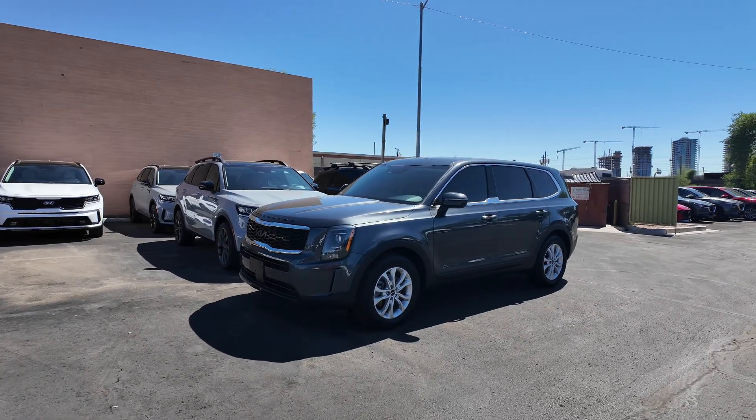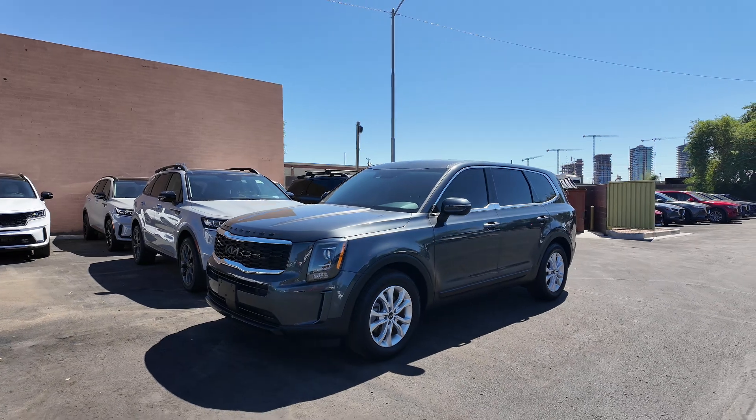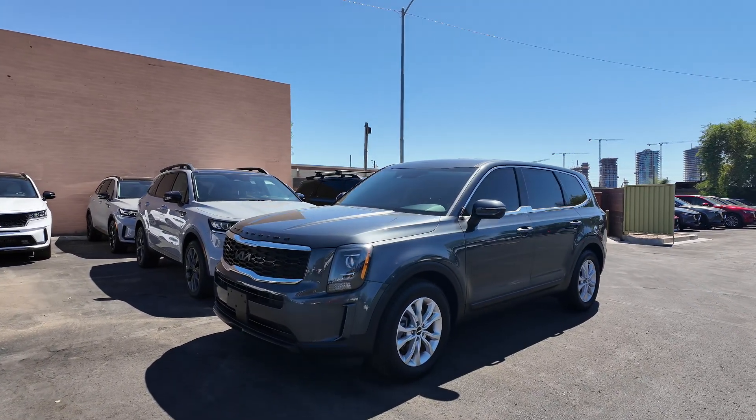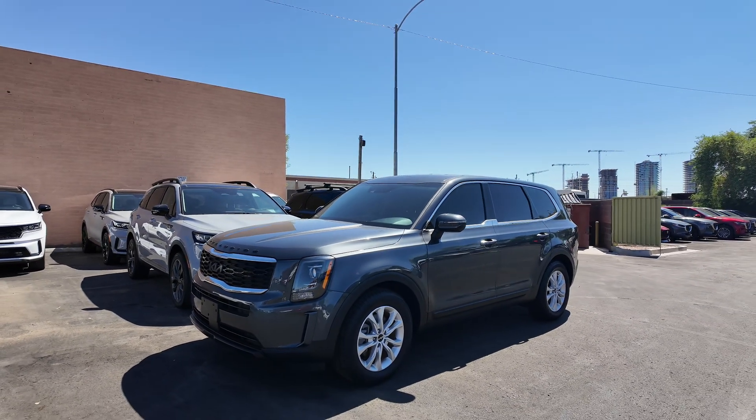You get 291 horsepower, an MSRP of $33,390, and a warranty which covers you for five years or 60,000 miles, which is awesome. If you have any other questions about those details, definitely let us know.